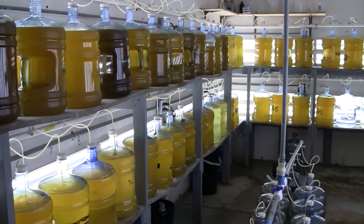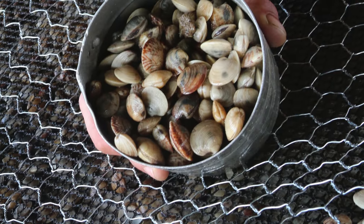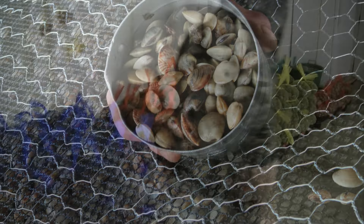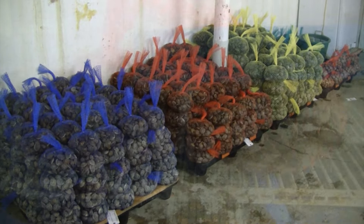The life cycle of clams starts in the hatchery. From there, it goes to the nursery, and when large enough, it's planted on leases in the Gulf. When a clam reaches the right size, they are harvested, processed, and shipped across the country.